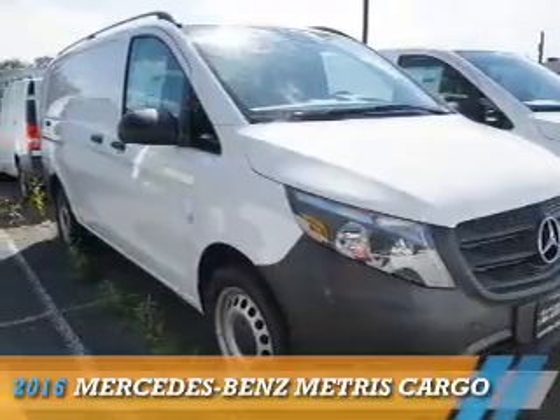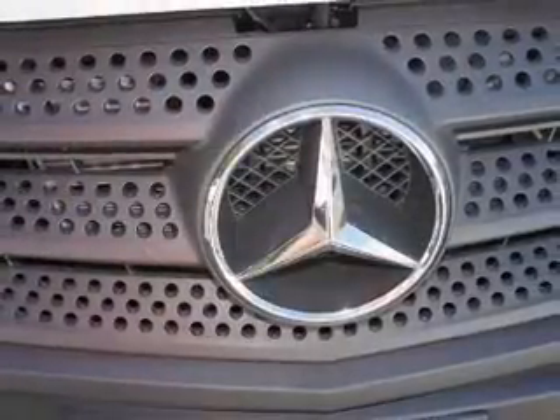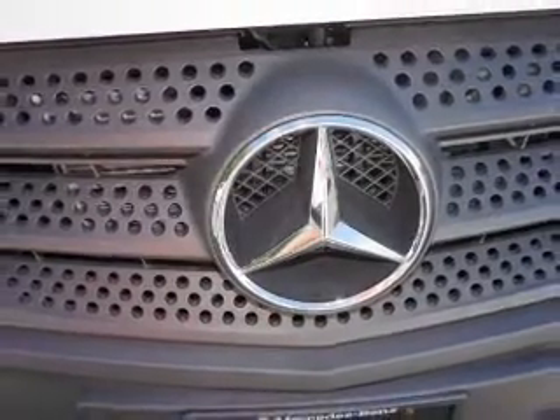This could be the vehicle you're looking for. It's powered by rear-wheel drive, a two-liter, four-cylinder engine, and an automatic transmission.